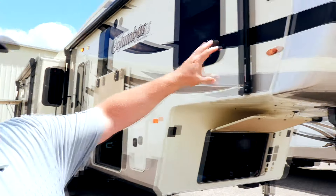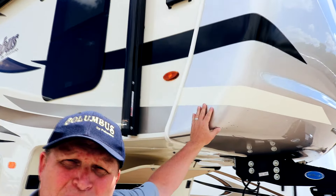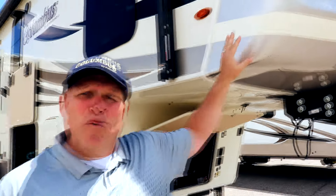The first thing I want to point out is our front cap. Our front cap is an automotive style paint scheme with two coats of clear coat. The advantage to our customer is over time this unit is not going to fade.